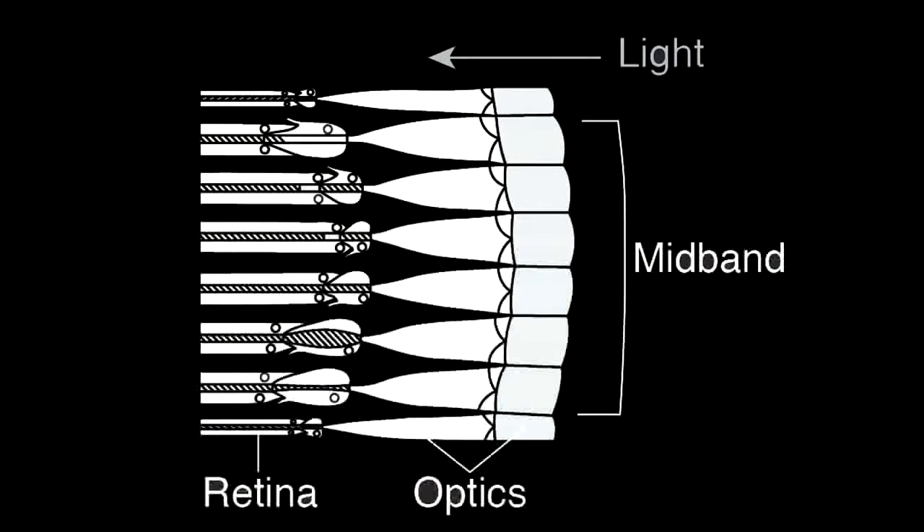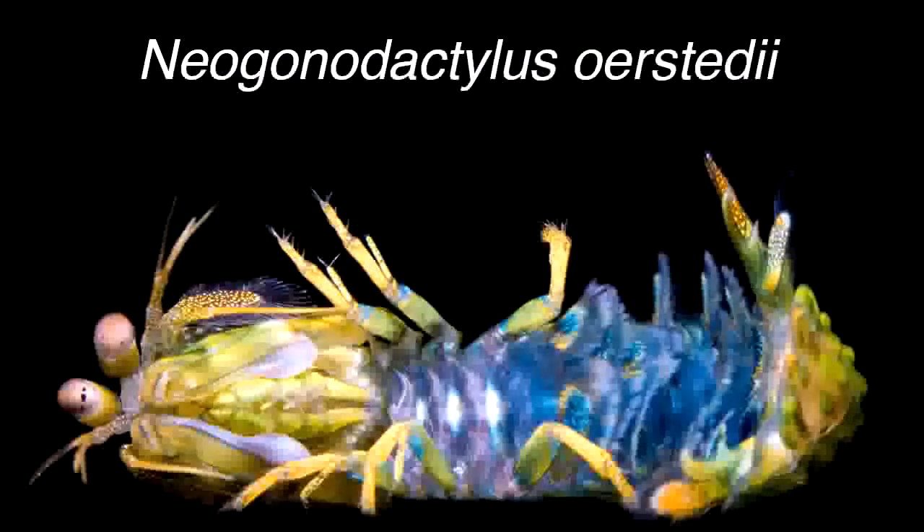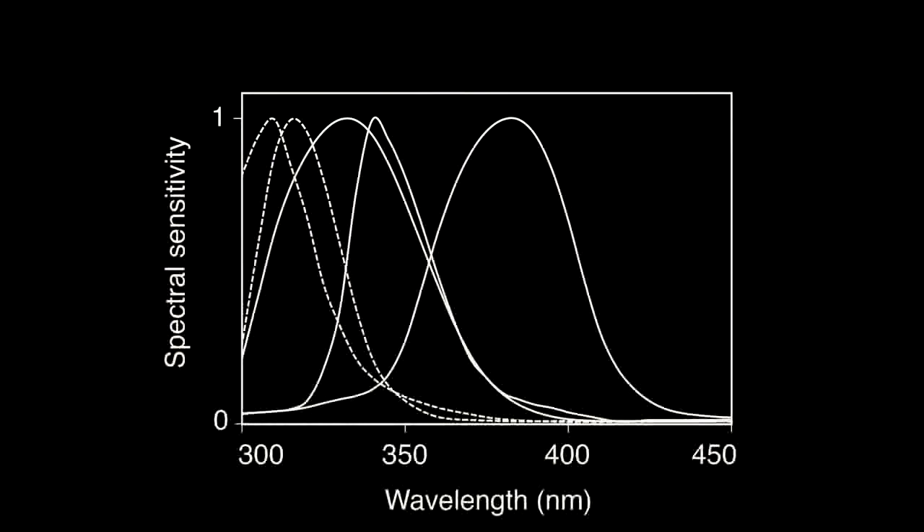In each facet, light passes through optical components before entering a series of tiered photoreceptors making up the retina. In the mantis shrimp species Neogonodactylus orsterdii, the most distal photoreceptors in the retina have been shown by electrophysiology to be sensitive to at least five discrete wavelength ranges of ultraviolet light, making this the most complex ultraviolet photoreceptor array known in nature. This spectral diversity suggested the presence of several visual pigments — the molecules that absorb light and transduce visual signals — with differing wavelengths of maximum absorbance in the ultraviolet range.